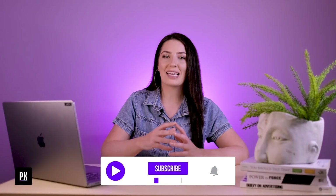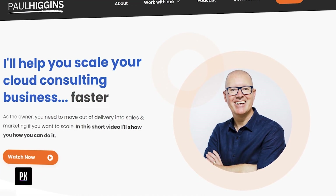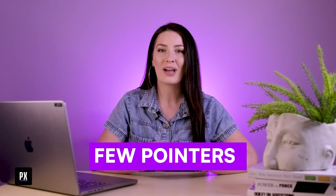A lot of people just launch a website, slap it together and hope for the best. In today's quick teardown, I am looking at a friend of mine, Paul Higgins, who has recently launched a very crisp, beautiful website. But I'm going to be giving him a few pointers on how he can turn it into a sales machine that makes him money. I hope you enjoy.